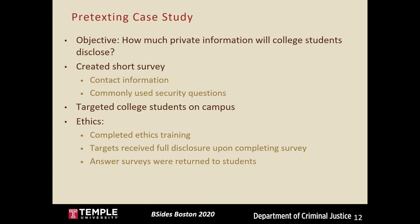The objective of my pretexting project was to see if college students were susceptible to disclosing sensitive information, and if so, how much and of what nature. I created a short survey asking for basic contact information and 10 commonly used security questions. I walked around my college campus with this survey and a clipboard, approaching people and asking them to fill it out using one of four different pretexts. Because this was a student research project, I completed ethics training for working with human subjects. After each student completed the survey, I disclosed the true nature of the project and interviewed them. I returned the surveys afterward since they contained sensitive information, but I recorded which questions were answered and which were skipped.